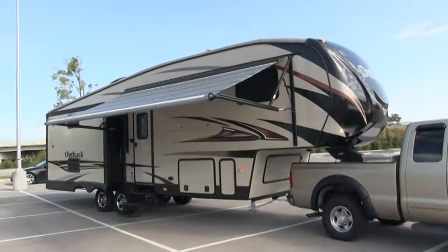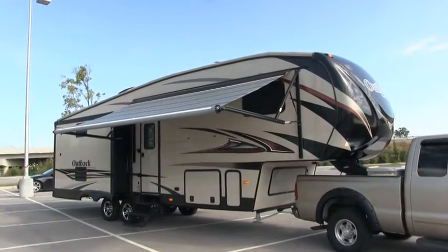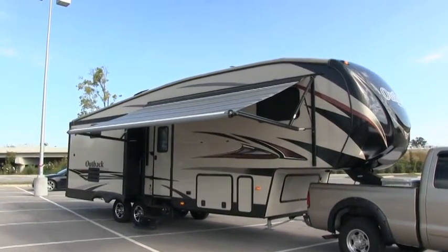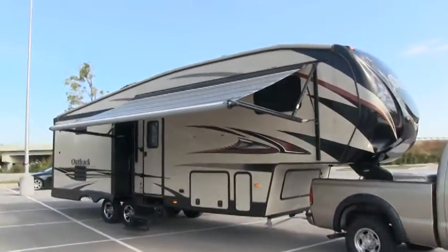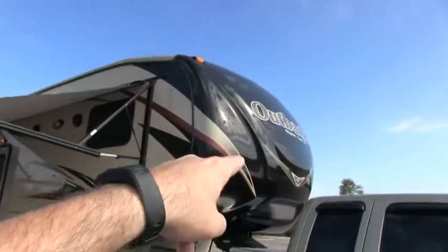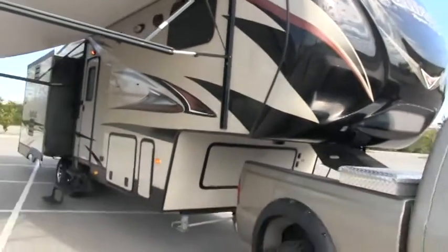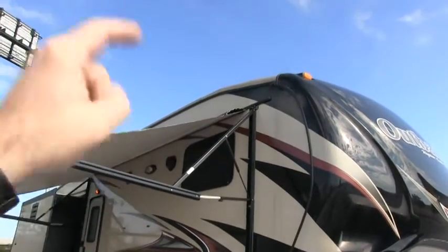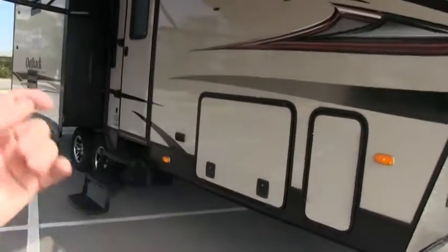Brian here with HelpSellMyRV.com out of Louisville, Kentucky, where all RVs are for sale by owner. I'm going to do a walk around on this beautiful 2014 Keystone Outback 296 FRS Superlight Triple Slide 5th Wheel with the Diamond Package. I'm going to start my video on the inside and finish up by showing you the features on the outside of the coach.